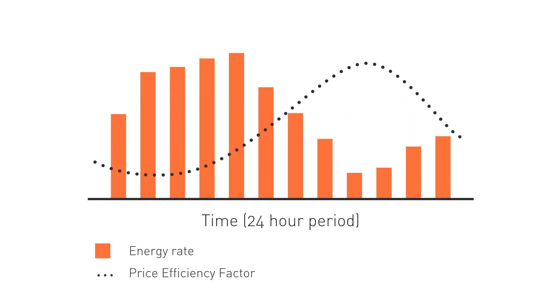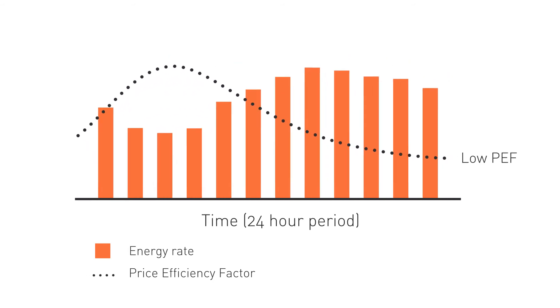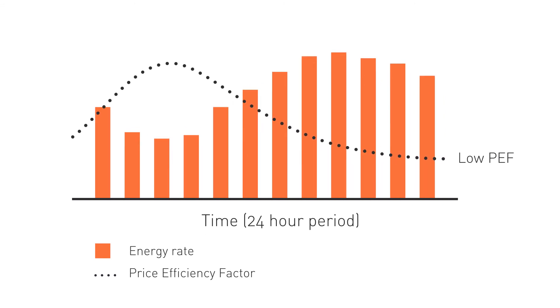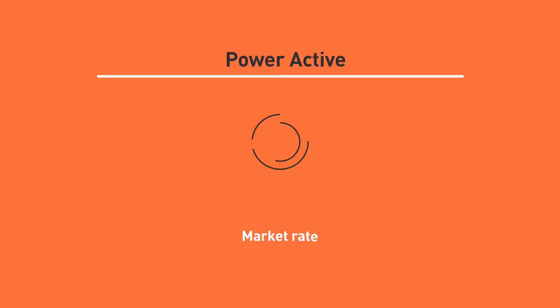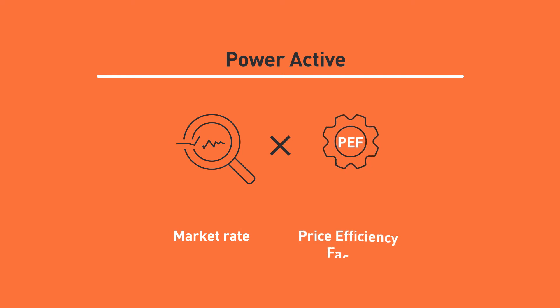Lowering your price efficiency factor is as simple as maximizing your energy usage during low demand periods. Plus, our team of experts will assess your business energy usage and suggest ways to better manage your energy and reduce your price efficiency factor.